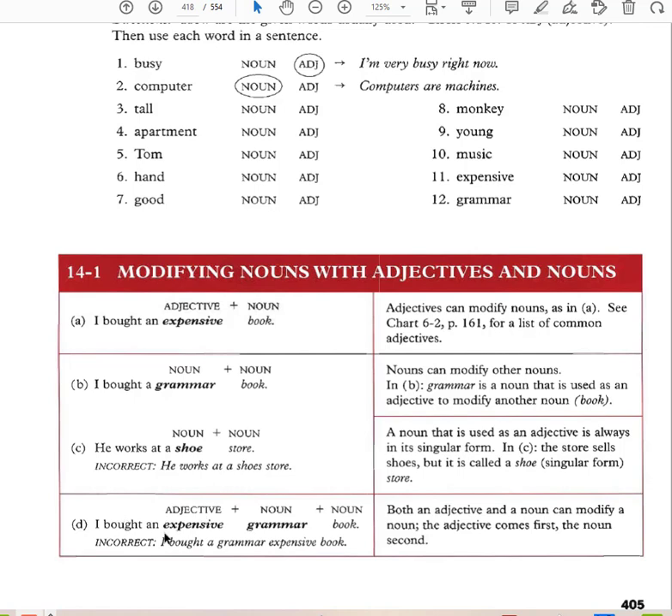'I bought an expensive grammar book.' Here you have an adjective, then a noun used as an adjective, and then a noun. Nouns can modify other nouns — such as grammar book or washing machine. A noun used as an adjective is always in its singular form, so you cannot say 'shoes store' — you have to say 'shoe store.'